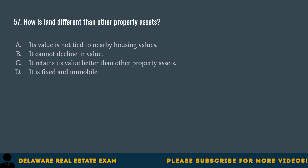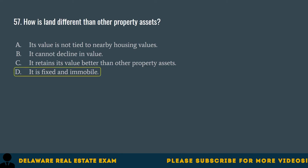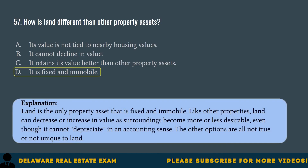Question 57. How is land different than other property assets? A. Its value is not tied to nearby housing values. B. It cannot decline in value. C. It retains its value better than other property assets. D. It is fixed and immobile. The correct answer is D. It is fixed and immobile. The land is the only property asset that is fixed and immobile. Like other properties, land can decrease or increase in value as surroundings become more or less desirable, even though it cannot depreciate in an accounting sense. The other options are all not true or not unique to land.